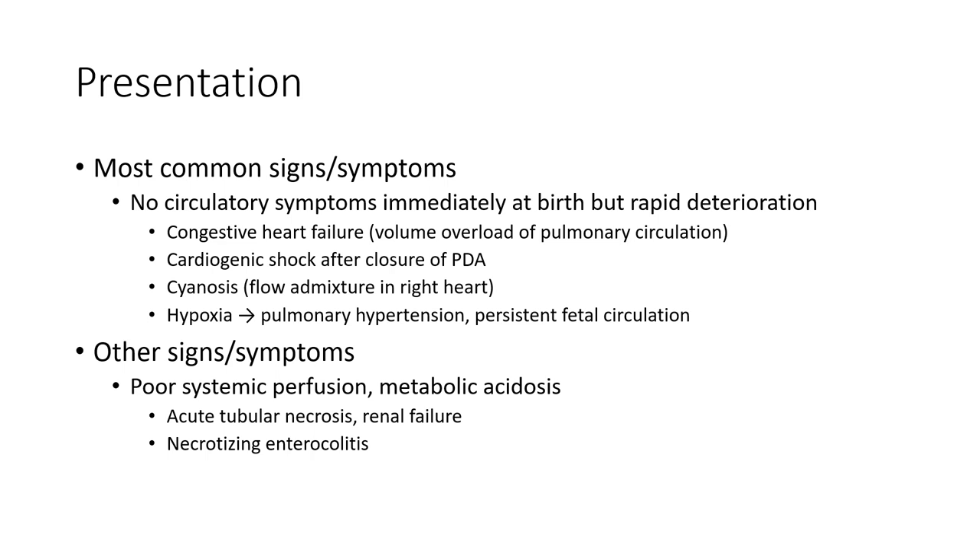Most common signs and symptoms: no circulatory symptoms immediately at birth, but rapid heart failure and cardiogenic shock after closure of the PDA, cyanosis, hypoxia, leading to pulmonary hypertension and persistent fetal circulation.